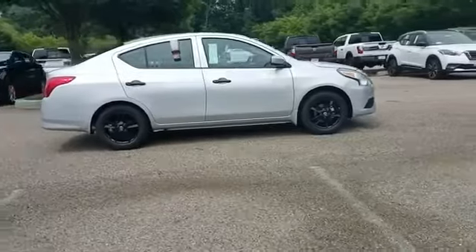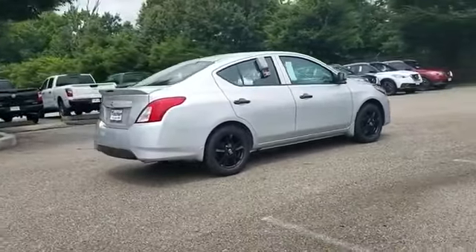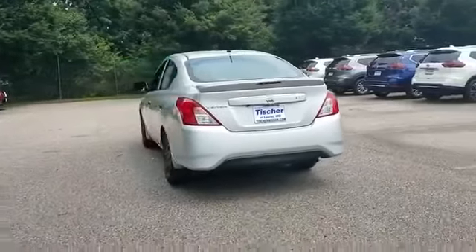Steering Wheel Audio Controls, Passenger Side Airbag Sensor, Adjustable Steering Wheel, Traction Control, Power Side View Mirrors, Variable Speed Intermittent Wipers, Air Conditioning, ABS,